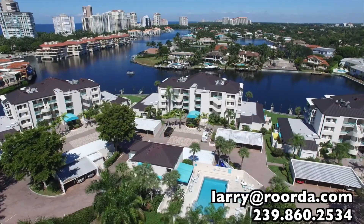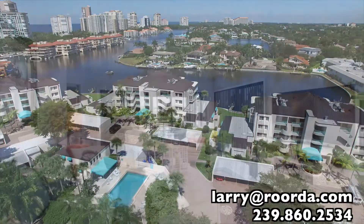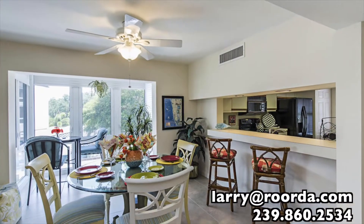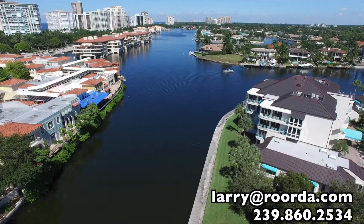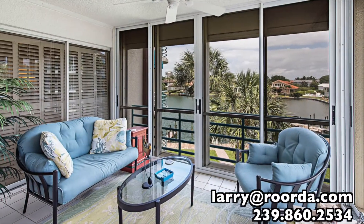A third floor end unit with a split bedroom floor plan, this unit is light, bright and airy. Your guests will feel like they're in Florida heaven. The property offers a laundry in the residence, beautiful northeastern bay views, a guest suite on site, and a private outdoor sun deck.